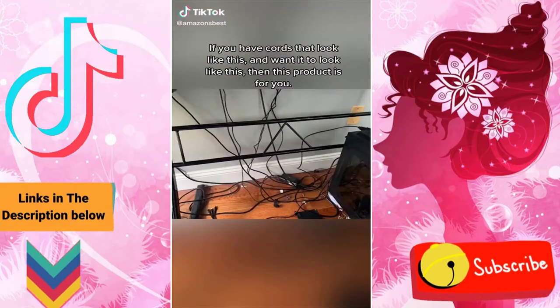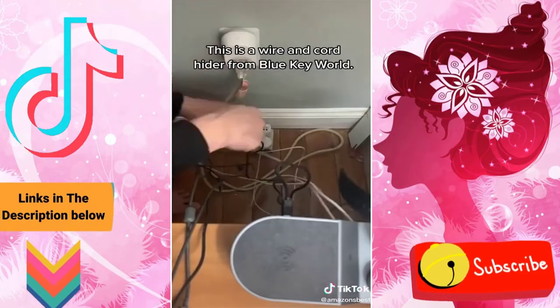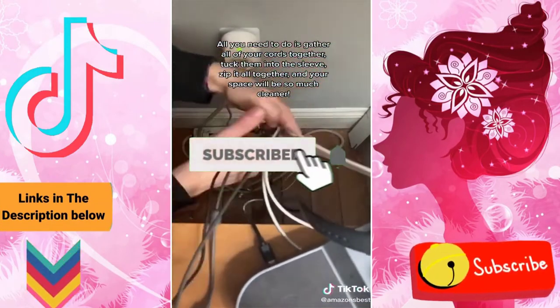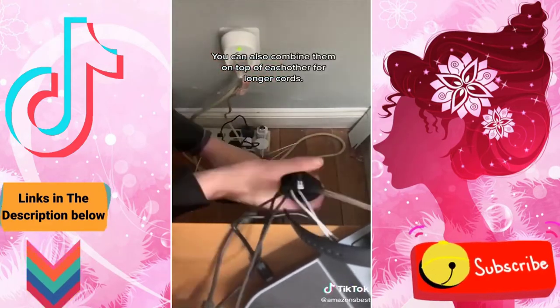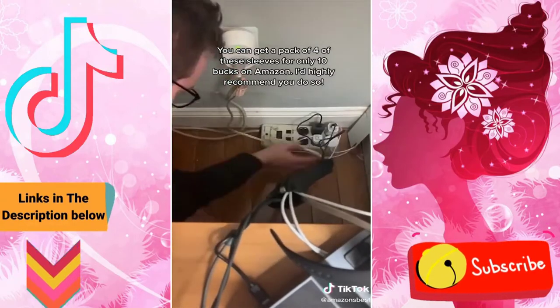If you have cords that look messy and want them to look clean instead, then this product is for you. This is a wire and cord hider from Blue Key World. All you need to do is gather all your cords together, tuck them into the sleeve, zip it all together, and your space will be so much cleaner. You can also combine them on top of each other for longer cords. You can get a pack of four of these sleeves for only $10 on Amazon — I'd highly recommend it.